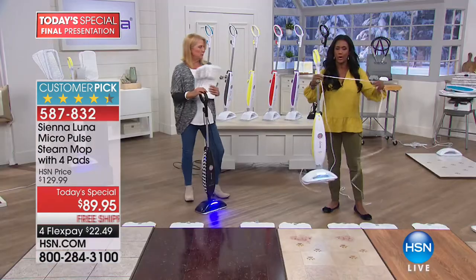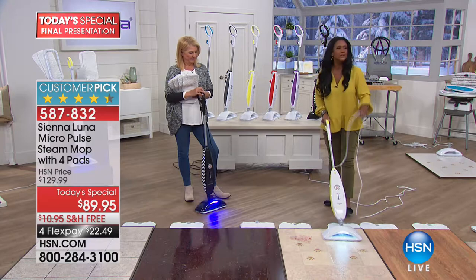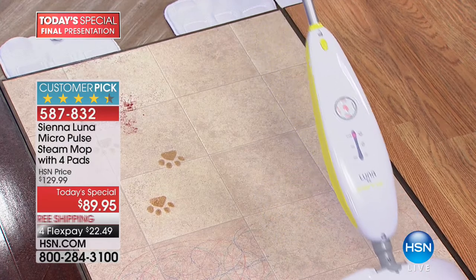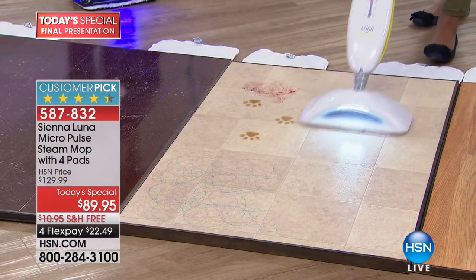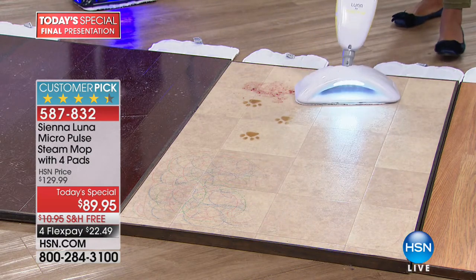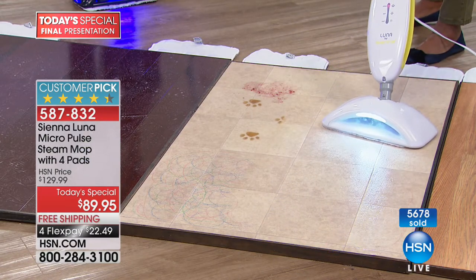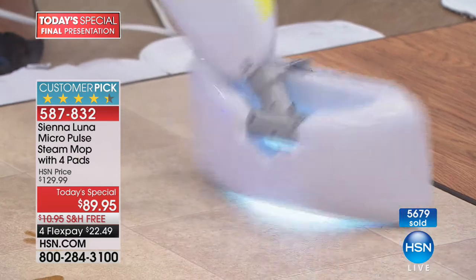Here's a fun tip: if you have socks on, walk around the house and check them at the end of the show. If they're dirty, you need the Sienna Luna — you probably have residue on your floor. This mop cleans with steam and the micropulse technology, and you can see how effortlessly it glides — you're not really doing anything, just gliding back and forth. For the reveal, there's sticky jam, chocolate, crayon, and marker — watch the dirty mop pad pick it all up.